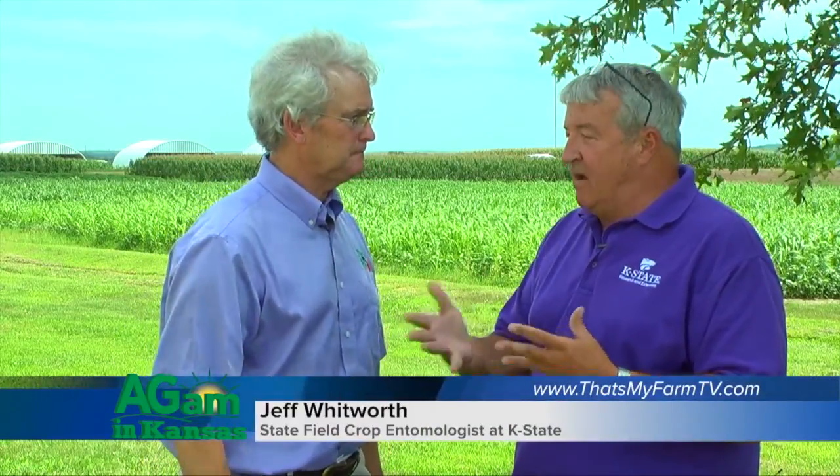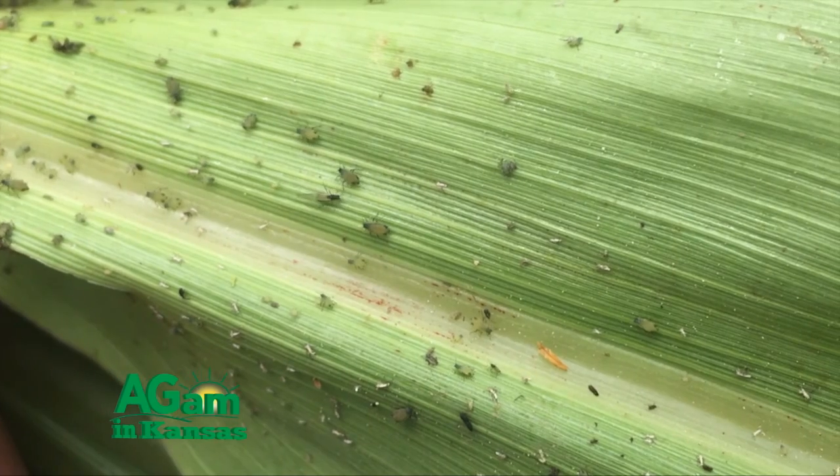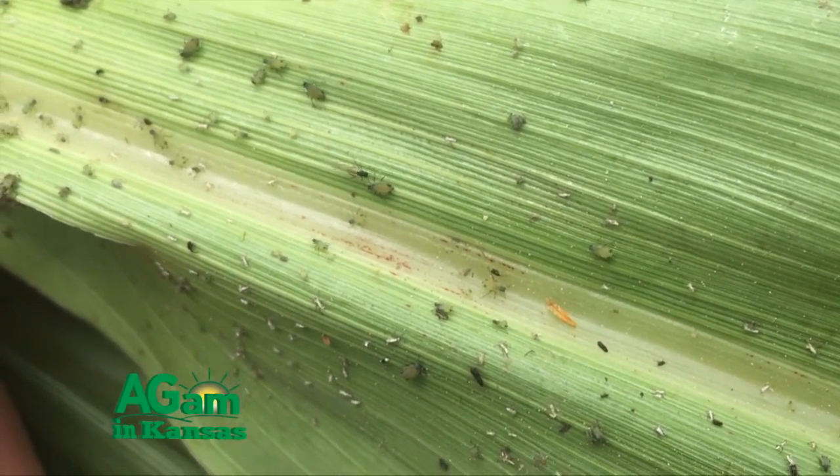Welcome back to That's My Farm. Jeff, let's continue about the sugarcane aphid, some of the problems, control, and confusion. There are actually now four species of aphids common in sorghum: the three traditional ones — the green bug, the corn leaf aphid, and the yellow sugarcane aphid — are in every sorghum field throughout the state, but they traditionally don't build up as fast as the white sugarcane aphid does. The minor exception is the green bug, which gets on wheat and can move into early season sorghum, but we have resistance to the green bug now.